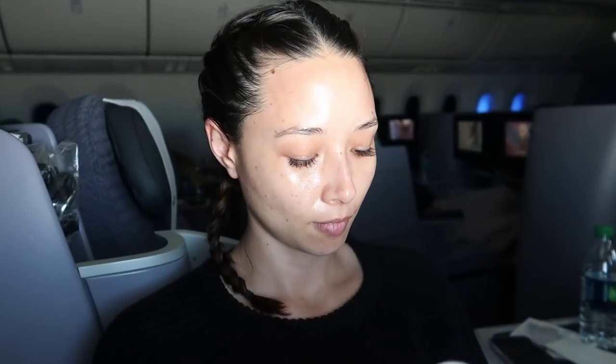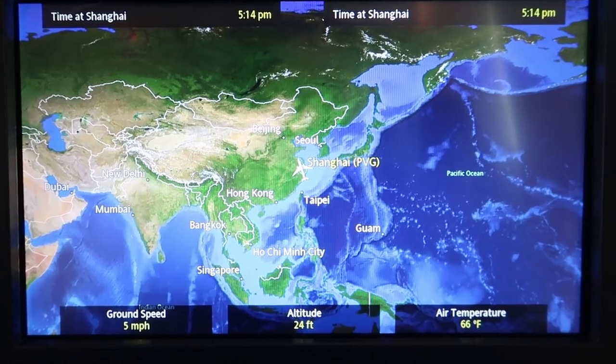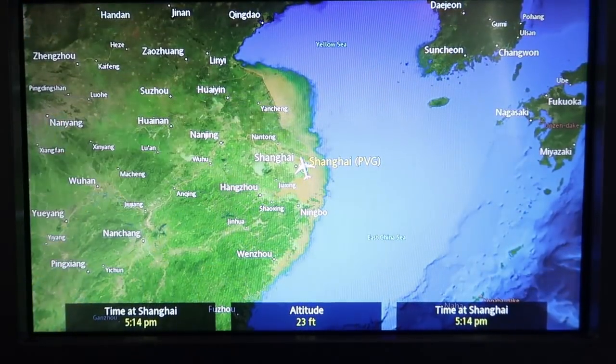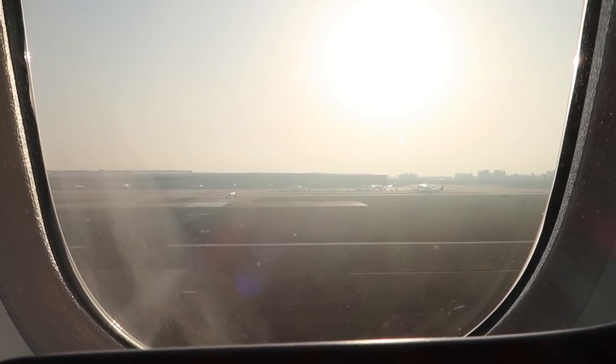That's it for my skincare routine. Throughout the flight, if I'm feeling dry, I'll either reapply the Aqua Glow or do a facial mist to rehydrate. I never apply makeup before I land, but if you have to, feel free — just don't go too intense. Maybe a BB cream and some blush, but that should really be it. Either way, you're gonna walk off the plane looking fabulously hydrated and youthful.